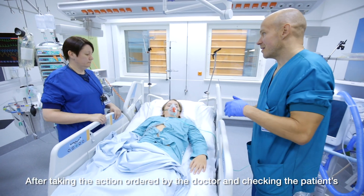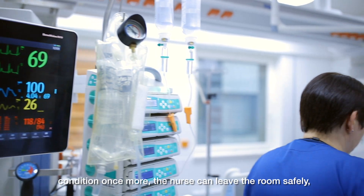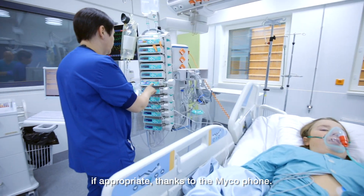After taking the action ordered by the doctor and checking the patient's condition once more, the nurse can leave the room safely, if appropriate, thanks to the MyCo phone.